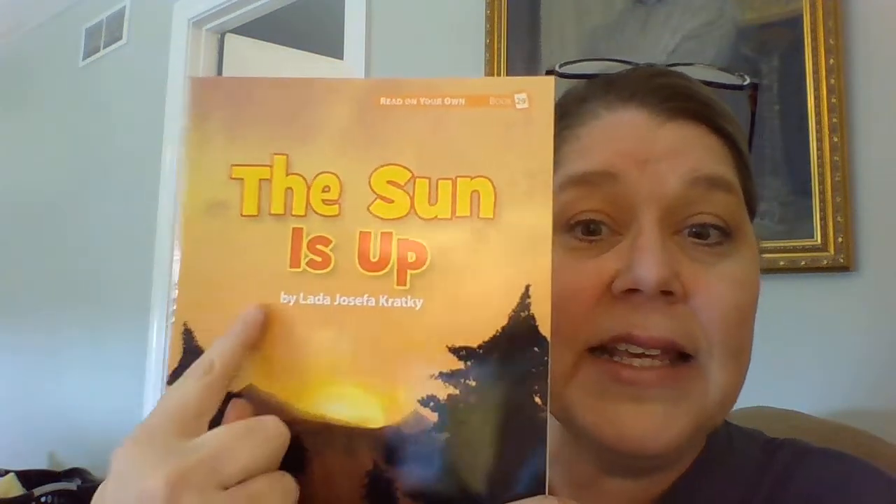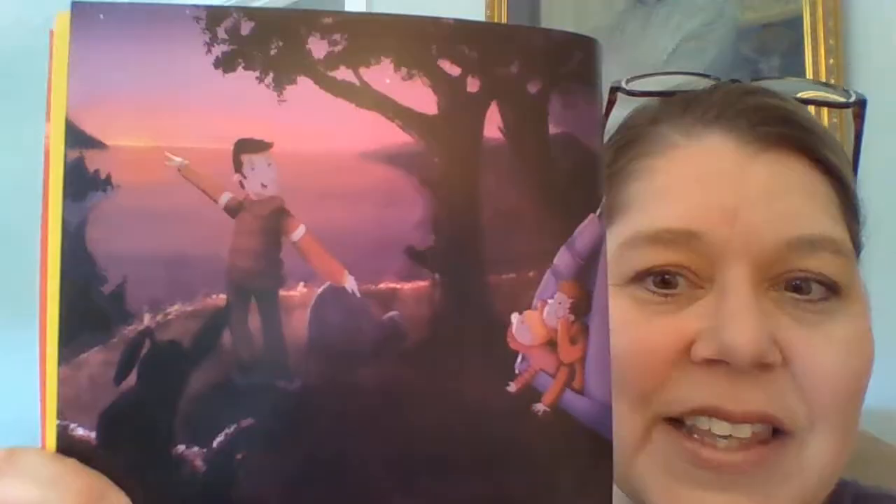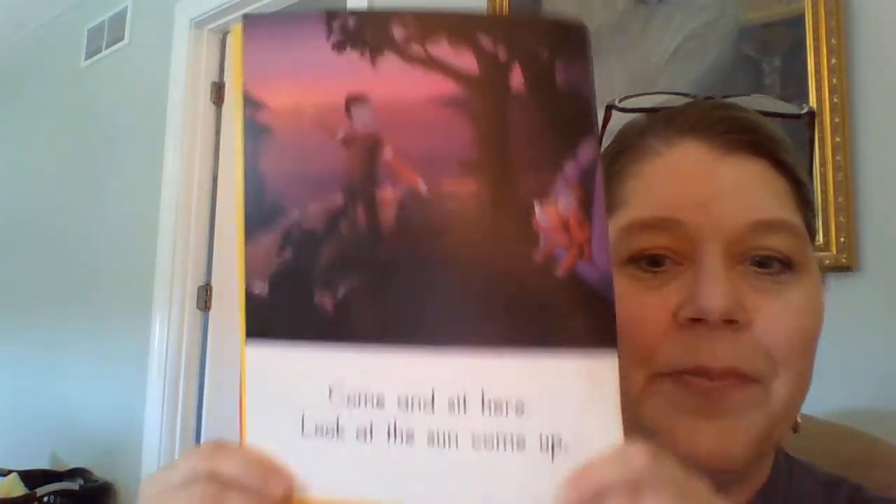Now I want to look at this story with you together. We're going to read this one together, friends. The Sun is Up by Lara Josefa Cracky. There's our beautiful cover — it's like a sunrise. Title page: The Sun is Up by Lara Josefa Cracky. Okay, take a second to look at the picture. I see a tent and a little boy and a daddy, and he's pointing to the sunrise.